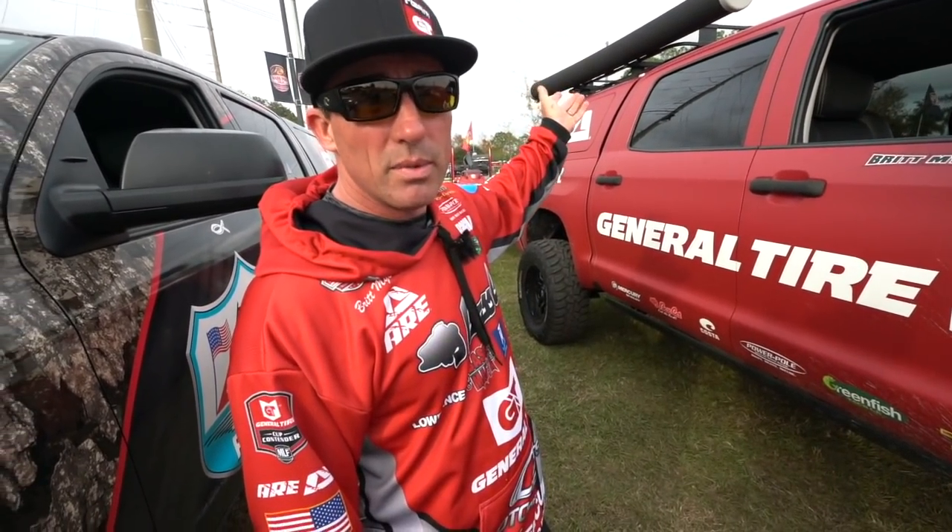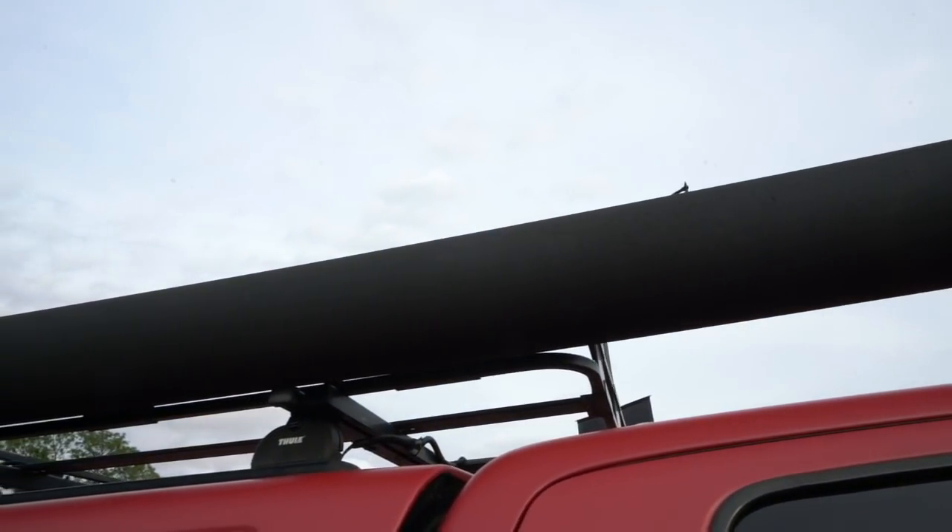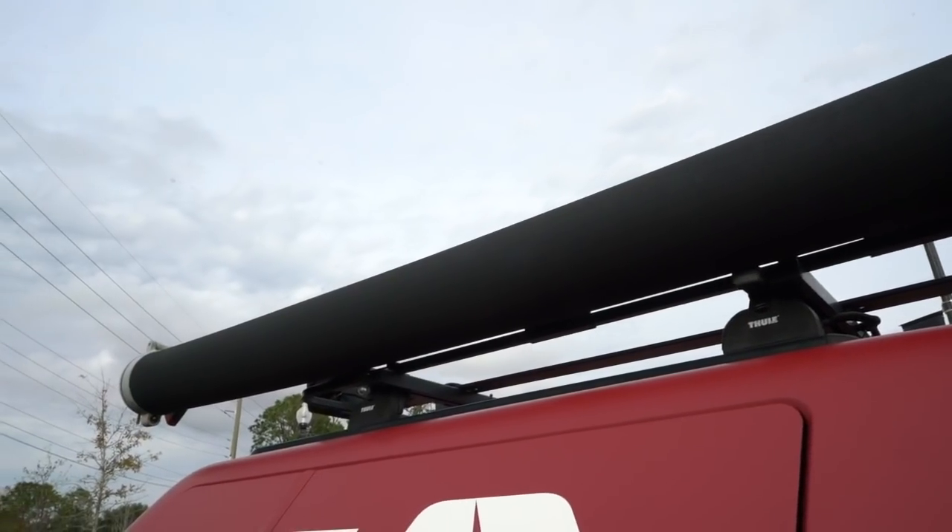It's got the ARE rod pods on top to store rods, because we travel from tournament to tournament. Don't know how many rods I need - I just put them all in there and I'm good to go.